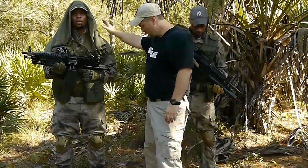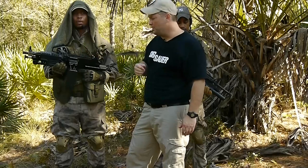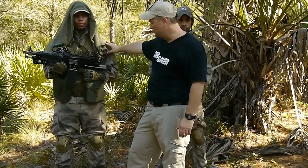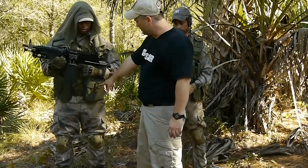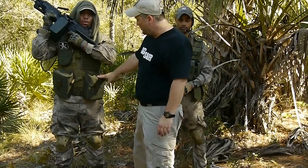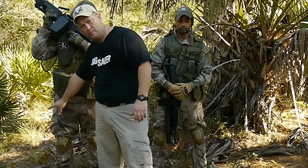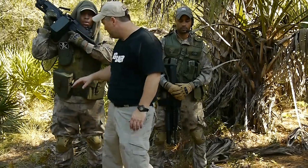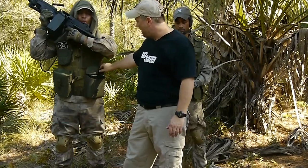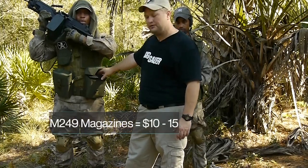Now let's look at Jamal, our SAW gunner with the M249. Whatever weapon a character carries dictates a lot of his uniform and wardrobe choices. Jamal has pouches showing additional magazines for the M249. Because of the bulkiness of the M249 magazine, he would typically carry a sidearm on a drop-leg pouch, which we don't have here. Each individual pouch was about $15, and we have actual U.S. government-issue M249 magazines inside — about $10 to $15 each.